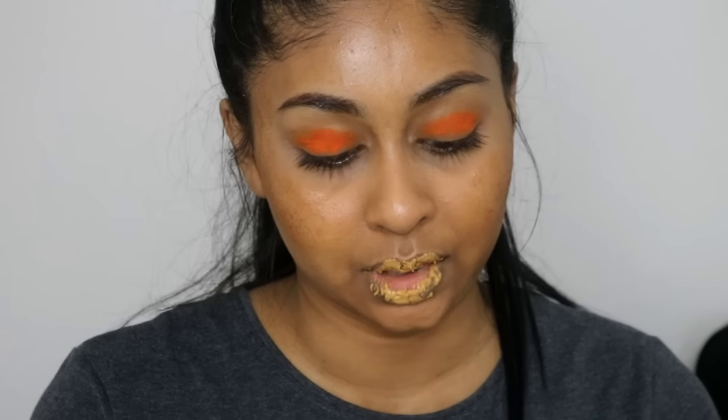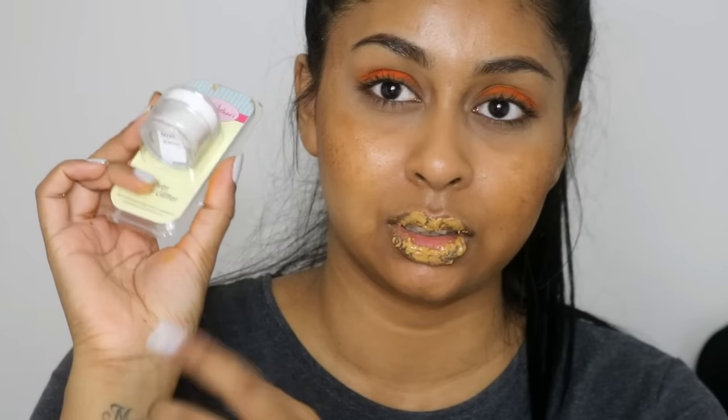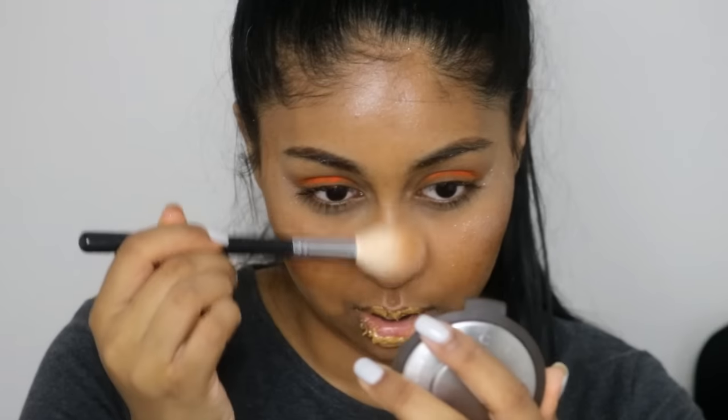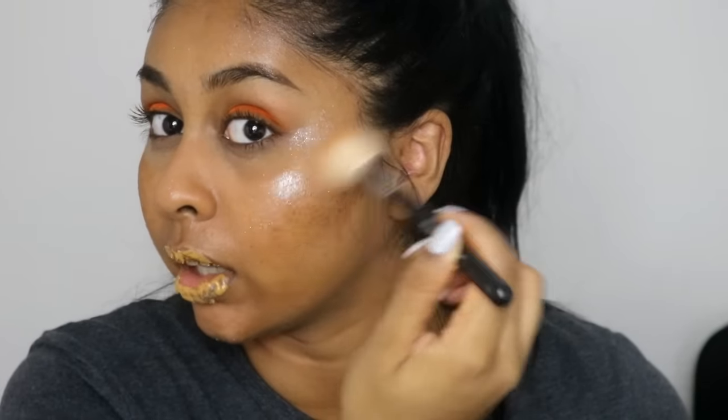Now for the final step — I actually bought some edible glitter and I'm going to highlight my face with it. Oh my lord, the only thing that's worked super well so far! Down the bridge of the nose — oh my god, if you guys are looking for a good highlighter, get some edible glitter. My lips still look ridiculous so I'm going to try again — just taking a bit of ketchup on the lips. It kind of stings. Now I'm just pressing some glitter on top.